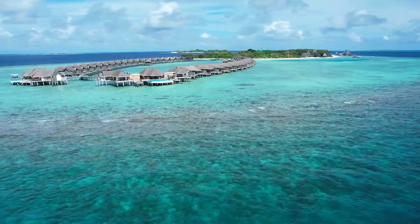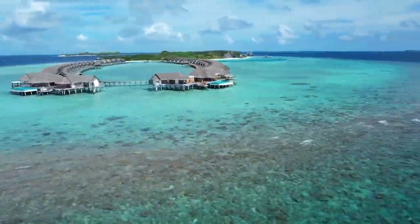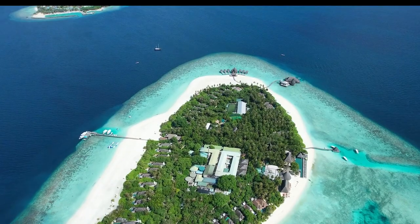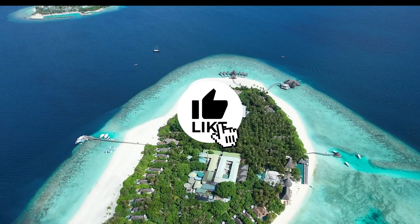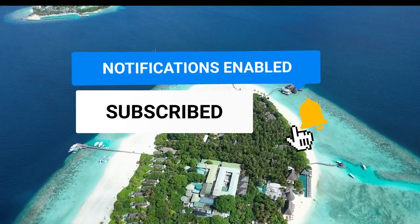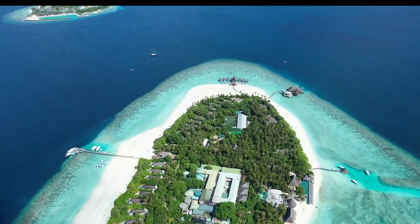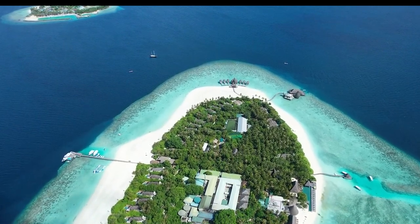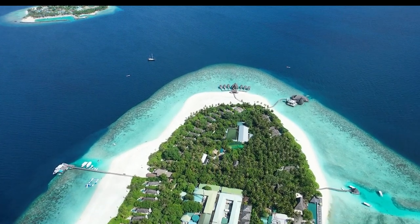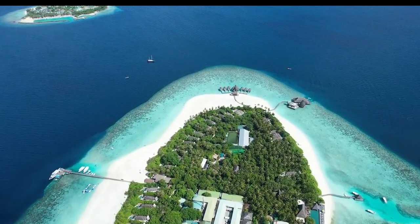There you have it, guys. We have come to the end of this video. If you found this video helpful, please hit the like button. If you're yet to subscribe, ensure to hit that subscribe button and it is indispensable that you hit the bell icon to turn on notifications. This way, you never get to miss the next video. Also, feel free to leave a remark if you have any recommendations for videos. See you in our next video.